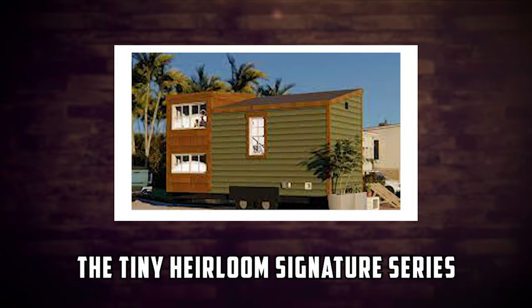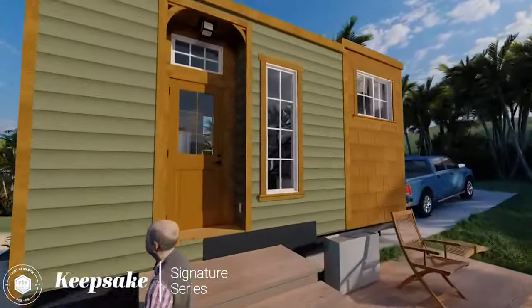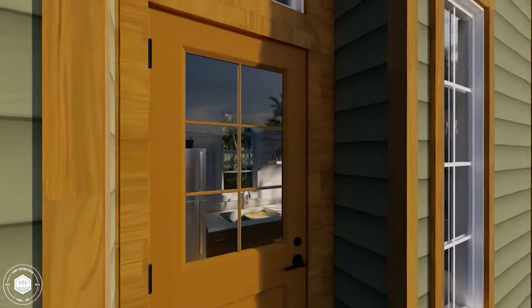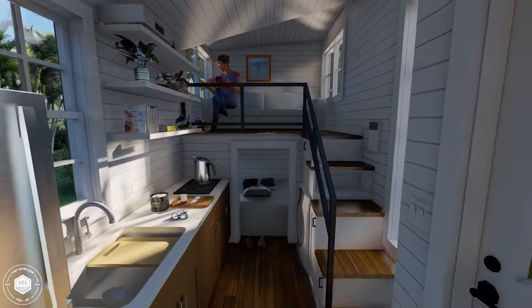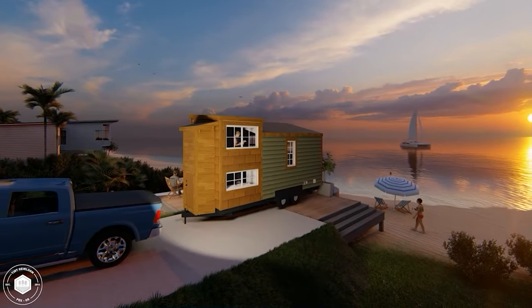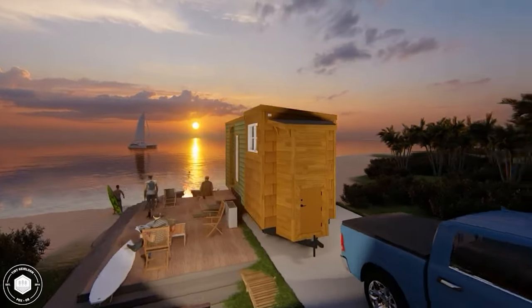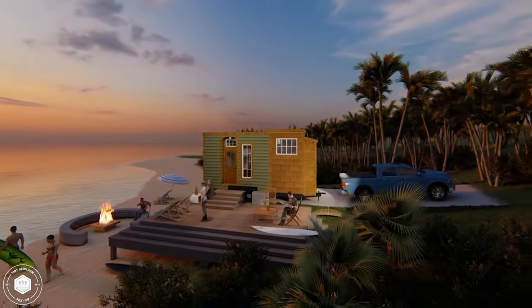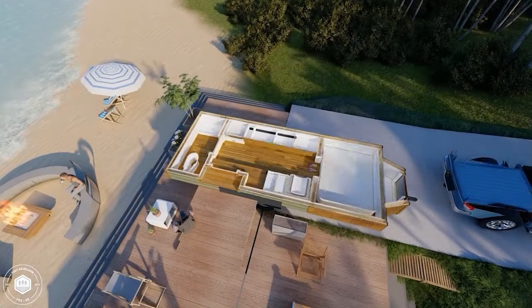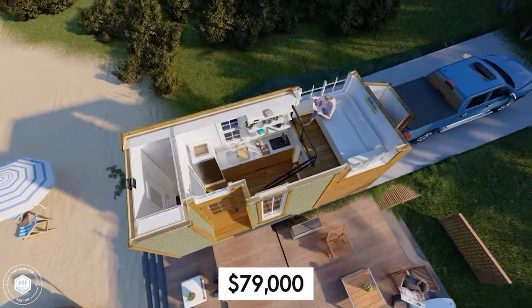Number 8: The Tiny Heirloom Signature Series. The Tiny Heirloom Signature Series is a modern tiny home that looks like a luxury hotel. It has a stylish and sophisticated design made of metal and wood. It measures 240 square feet and can accommodate up to four people. It has one bedroom, one bathroom, and an open kitchen living area. It also has a rooftop deck that offers stunning views of the surroundings. The price starts from $79,000.